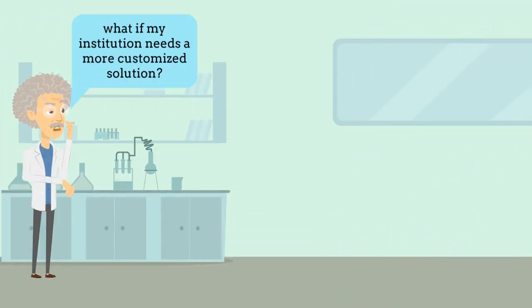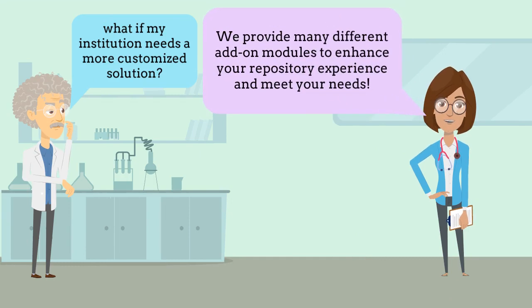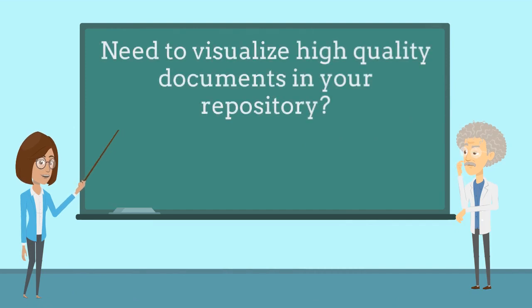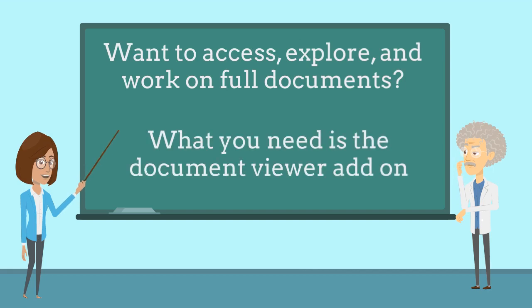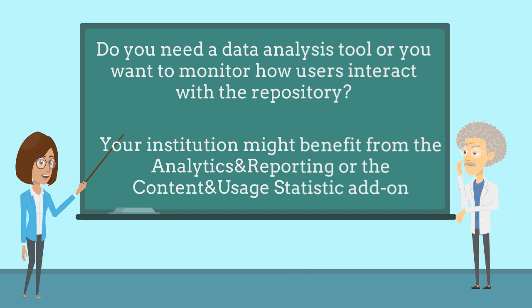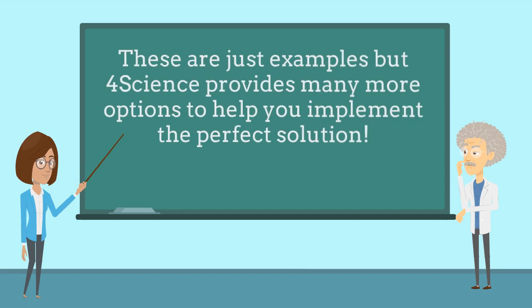What if my institution needs a more customized solution? 4Science can help with that as well. We provide many different add-on modules to enhance your repository experience and meet your needs. Need to visualize high quality documents in your repository? IIIF Advanced Image Viewer is the right solution for you. Want to access and work on full documents? What you need is the Document Viewer add-on. Do you need a data analysis tool, or want to monitor how users interact with the repository? Your institution might benefit from the Analytics and Reporting or the Content and Usage Statistics add-on. These are just examples, but 4Science provides many more options to help you implement the perfect solution.